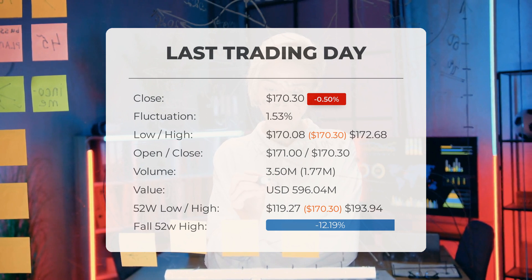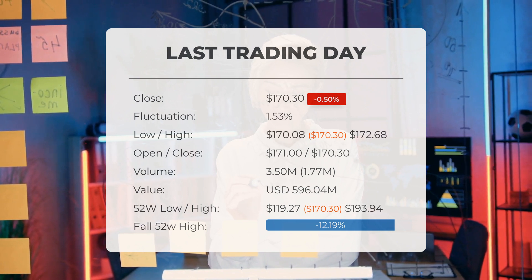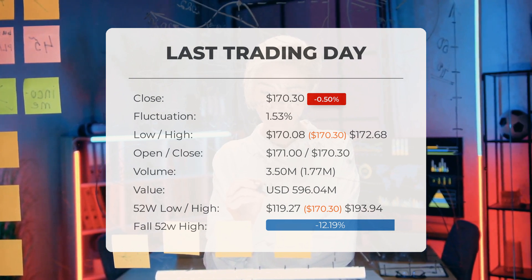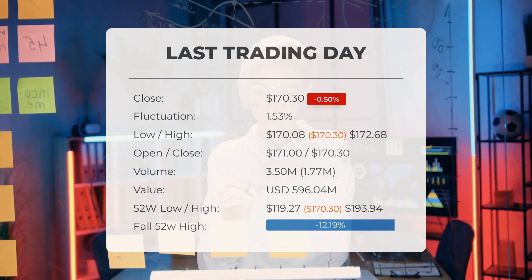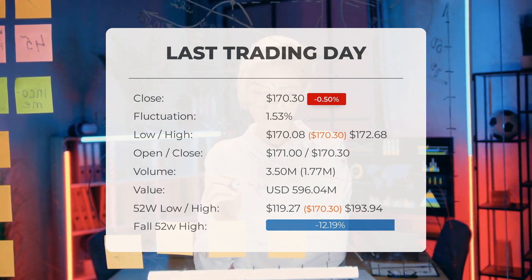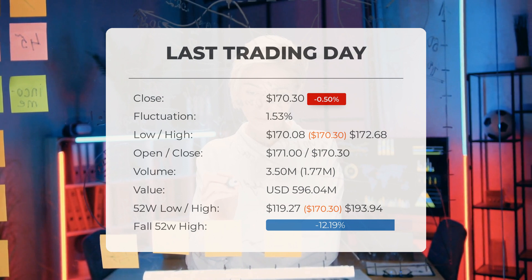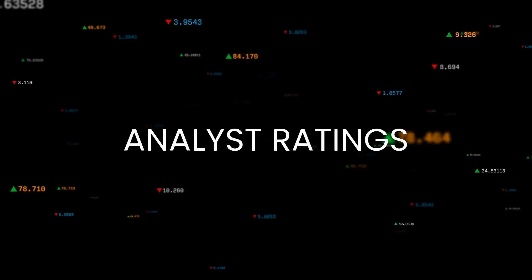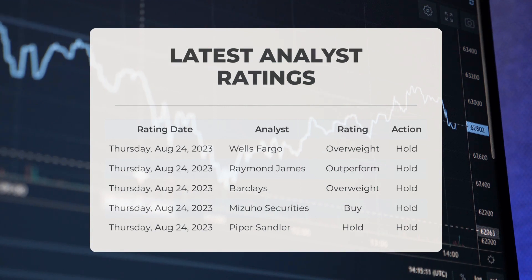Looking back at the past 52 weeks, the highest price reached $193.94 while the lowest was $119.27. Currently the stock is trading 12.19 percent below its 52-week high, a difference of $23.64. Furthermore, it is trading at 60.3 percent below its all-time high, which was achieved on December 8th, 2020, when the stock price reached $429.